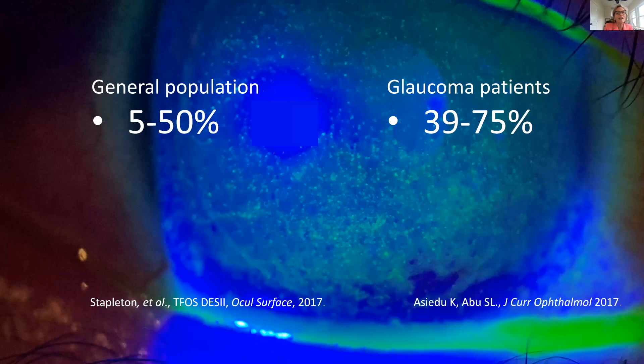One thing I'd like to say to my colleagues: everybody with glaucoma has dry eye syndrome — and that's actually not quite the truth. But if we look at the data, multiple studies show the percentage of dry eye in the general population runs between about 5% and 50%, whereas in a population of glaucoma patients, the various studies quote between about 40% and 75%. Dry eye is much more common in our glaucoma patients.